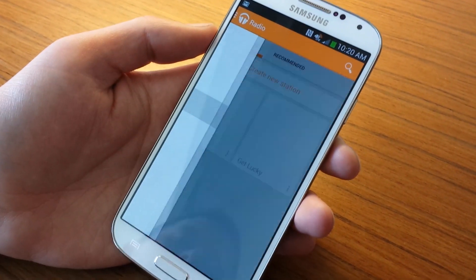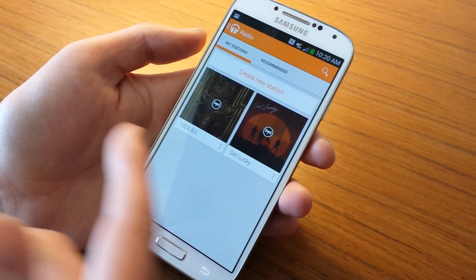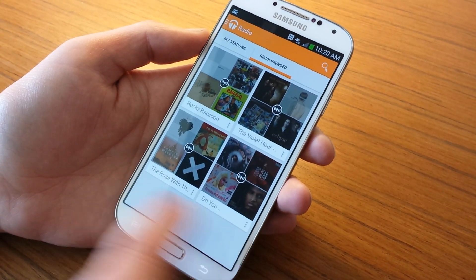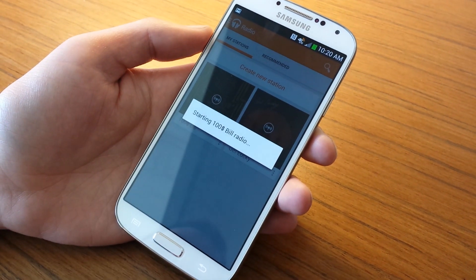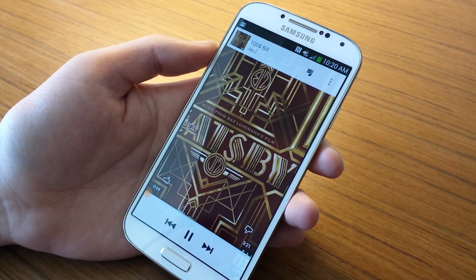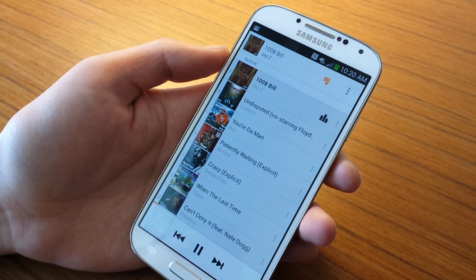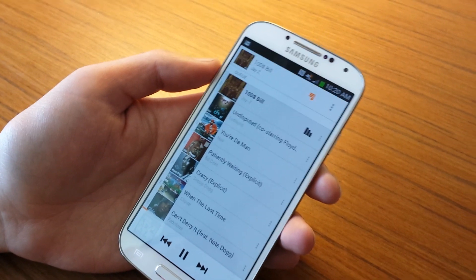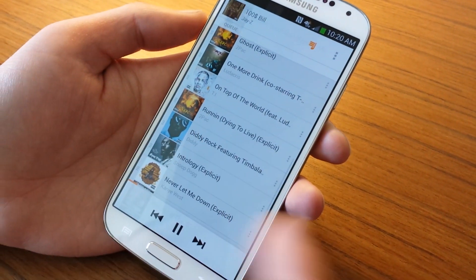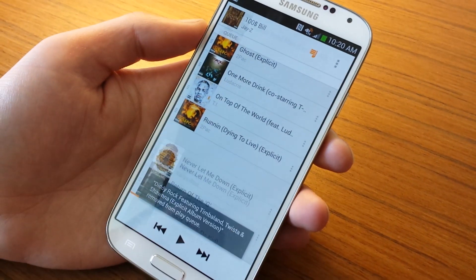Let's talk about the other cool thing: Radio. This is where it gets like Pandora — you can create radio stations based on songs or artists, and they'll also recommend things based on your library. If you play a radio station, it pops up a cool animation showing album art. Tapping the music note icon gives you the entire queue list. If you see a song you don't like, you can swipe it away and it's removed from the queue.